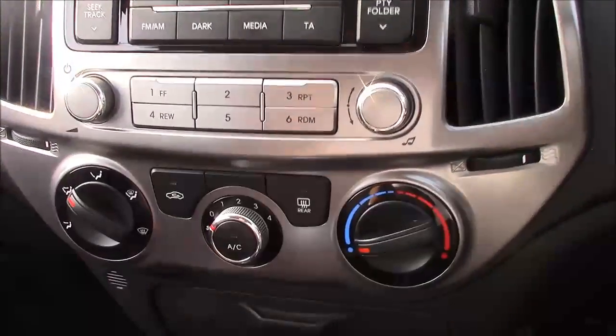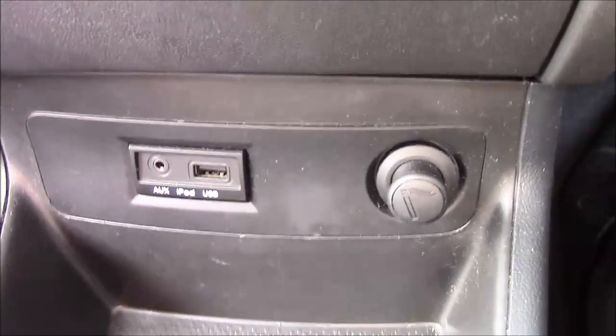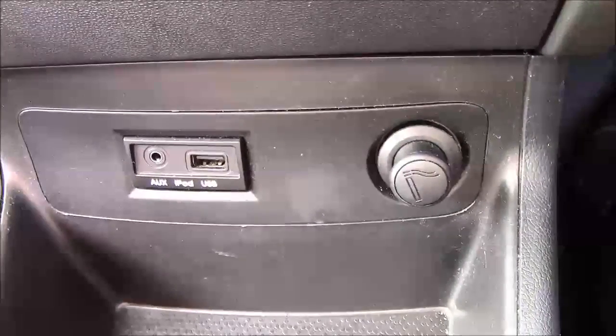Just below that you have your various climate control settings, and just below that again you have your various power outlets such as your auxiliary port, a USB port, and a cigarette lighter that will double as a 12 volt power socket for all your various gadgets. Just past the handbrake we also have additional storage.